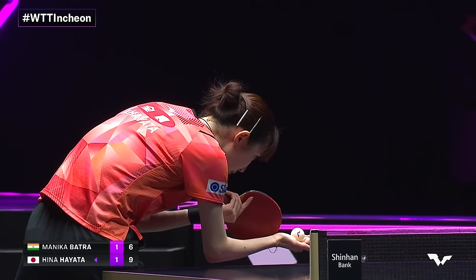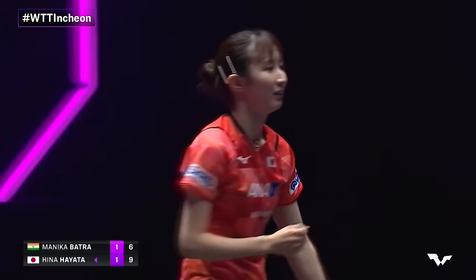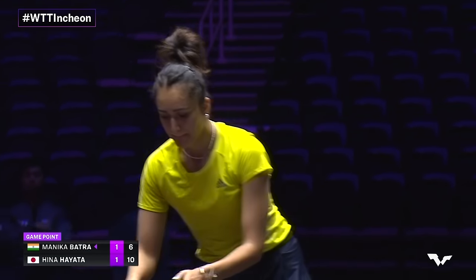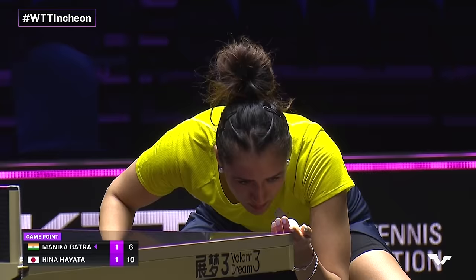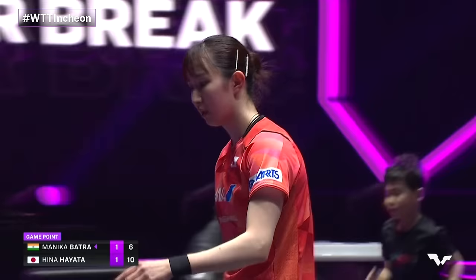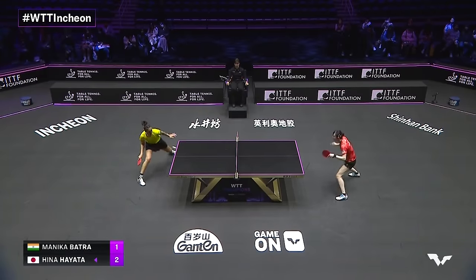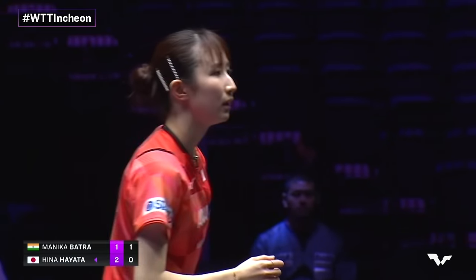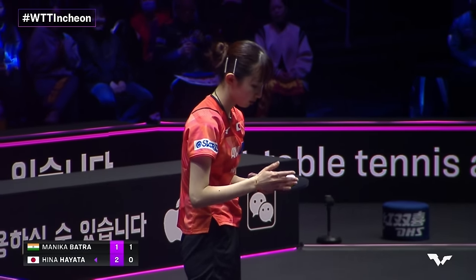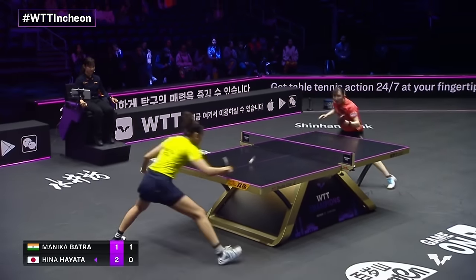It takes a player of Hayata's speed to be able to play this sort of diversity — this amount of different shots in such a small space of time. Hina Hayata, who is one of the smiliest players on tour.